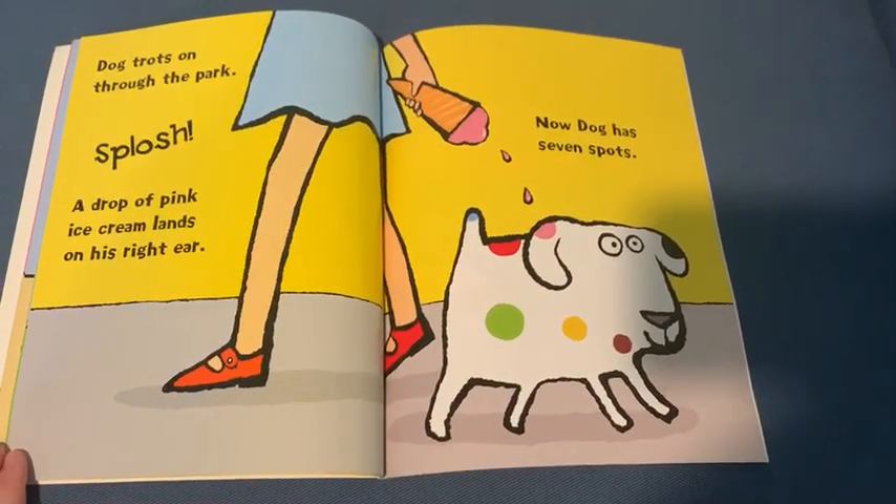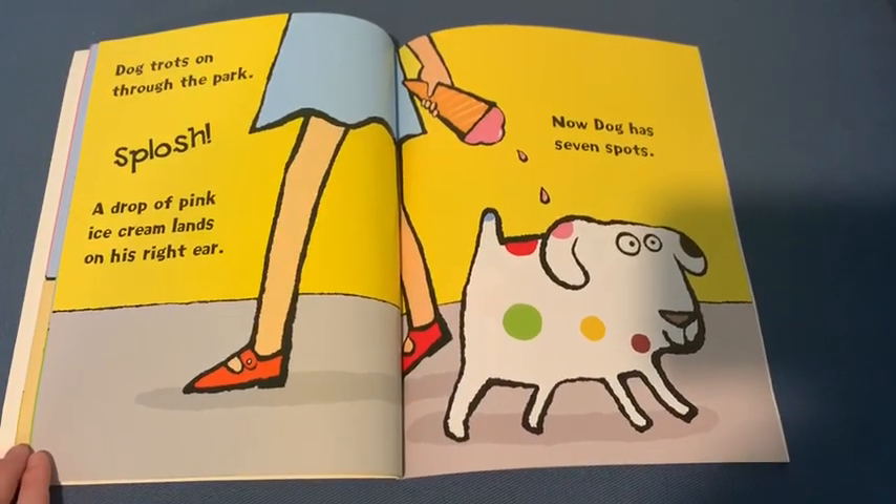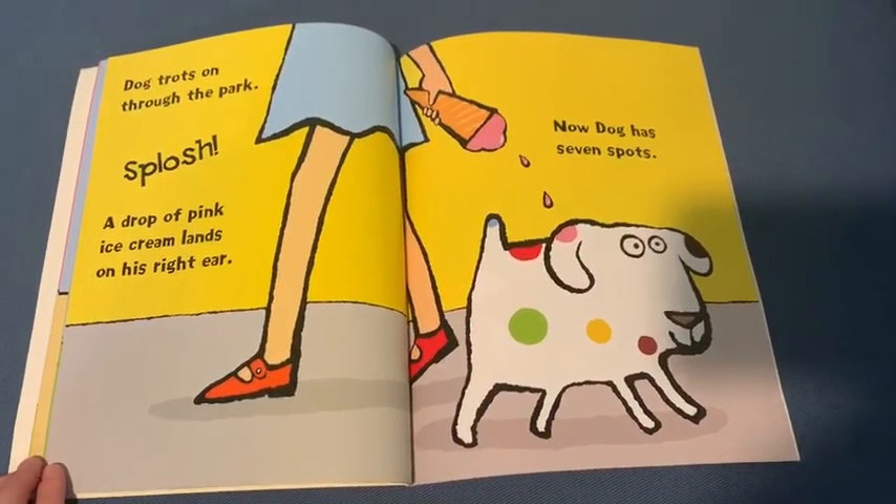Dog trots on through the park. Splosh! A drop of pink ice cream lands on his right ear. Now Dog has seven spots.